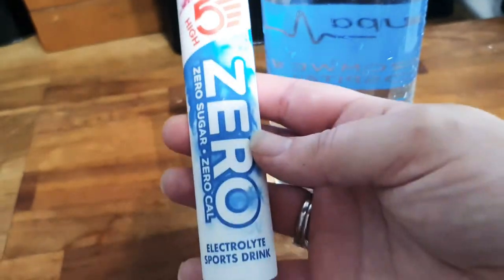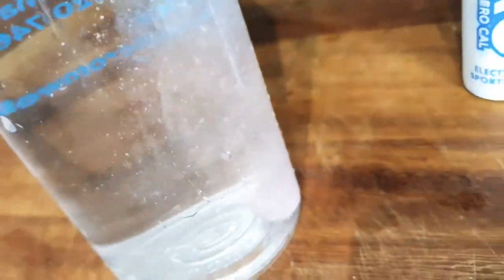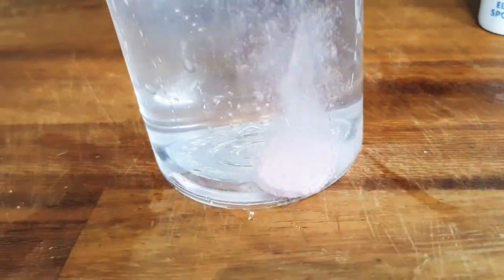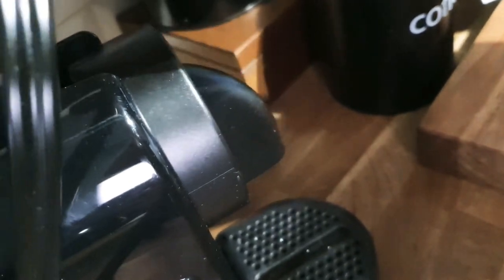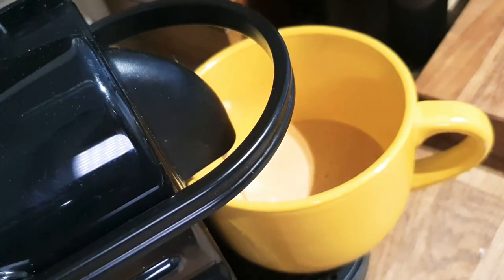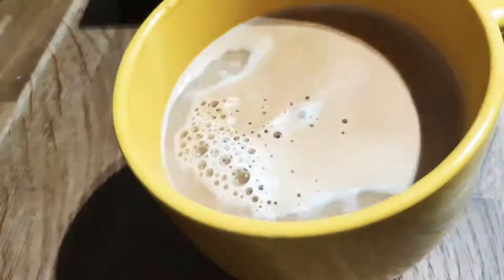As always I start my day with this electrolyte drink — I'm adding one of those pills to 800 mils of water. And of course, what is morning without coffee? I pick a large one and add some unsweetened almond milk and a tablespoon of MCT oil.